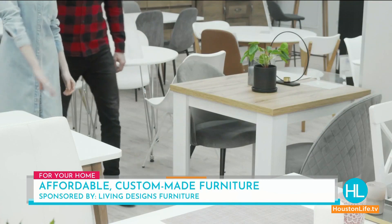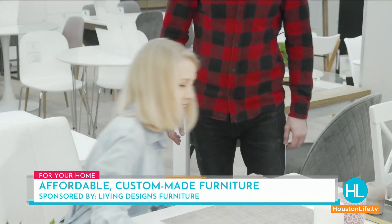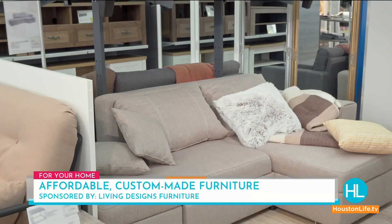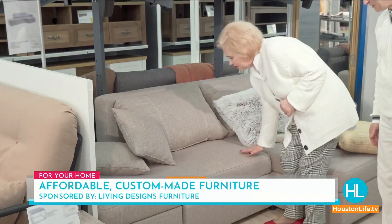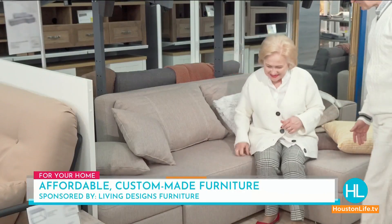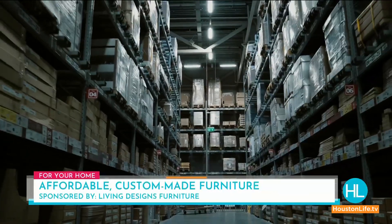You go to any furniture store, and basically here are the options you have. This sectional, the way you see it — we might give you two or three colors, and that's the only thing we have in our inventory. And if you love it, God bless you. But if you just like it, you're stuck with it — now you're making a decision you really don't want to make.